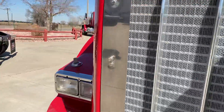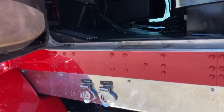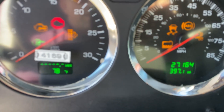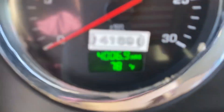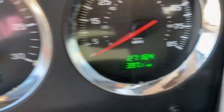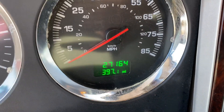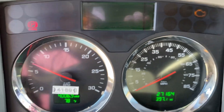We got quite a few of these in and I can't remember what the miles are. Hours are 4,000. 27,164 miles.